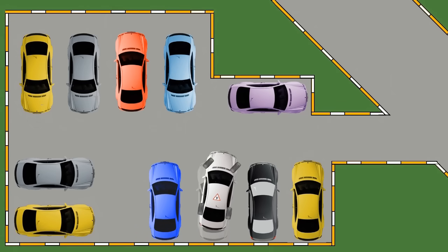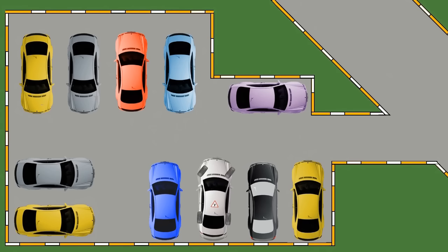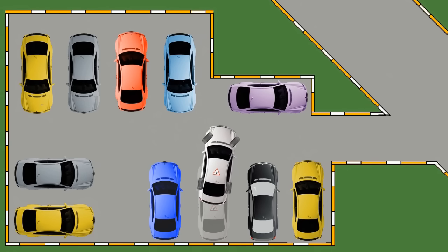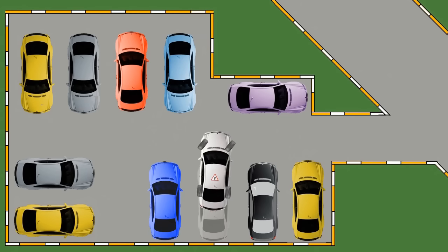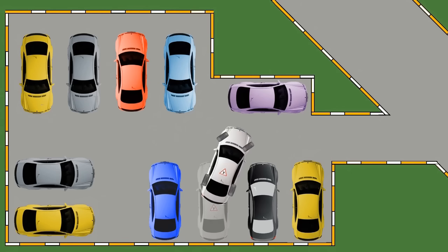Sometimes beginner drivers face a problem: how to get out of a tight parking space without hitting other cars. We are driving the white car and need to get out of the parking. In this case, do not try to drive straight to the exit. This way you will get into a very disadvantageous position and won't be able to do anything. Your further actions would be pointless and you will find yourself in an awkward situation.